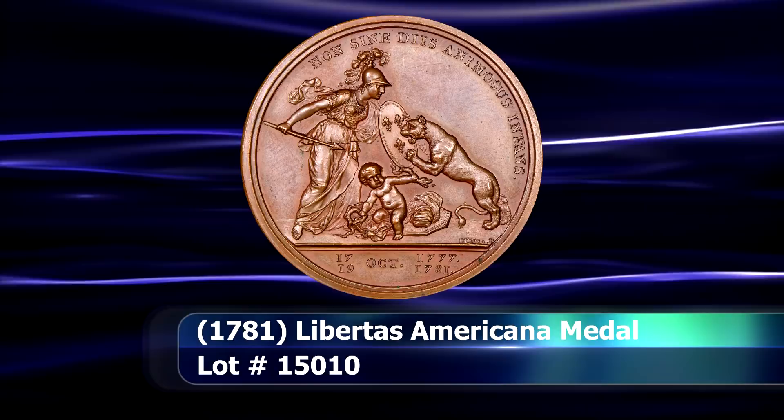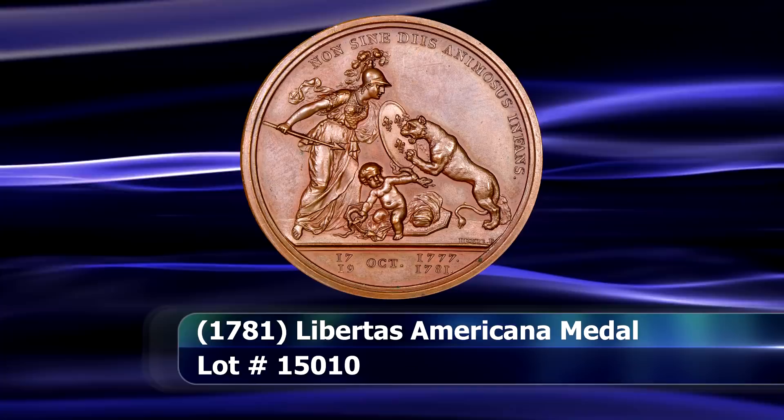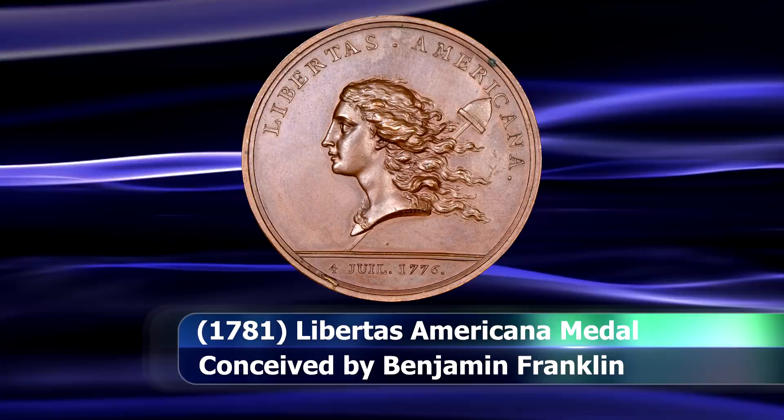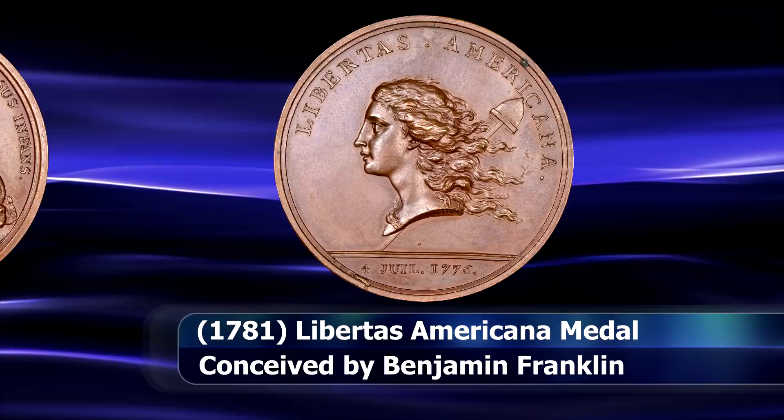Following somewhat closely on the heels of that piece is what I will freely admit to be one of my personal favorite designs in the American numismatic catalogue. While not so much a coin, but rather a medal, the Libertas Americana medal is not only stunning in terms of design but rich in history as well. The brainchild of Benjamin Franklin, the symbology is both bold and completely unapologetic in this post-War of Independence era.